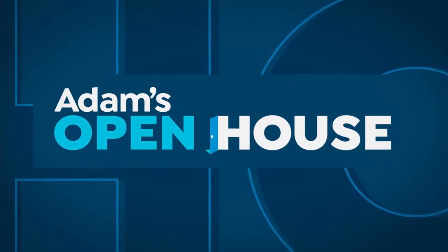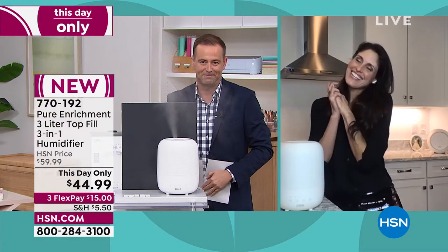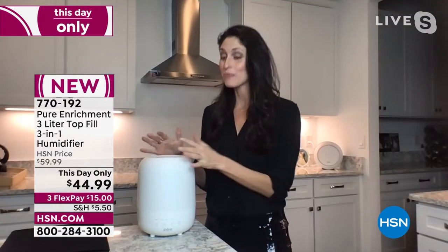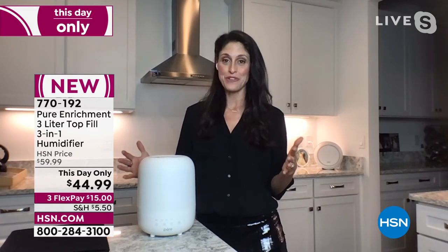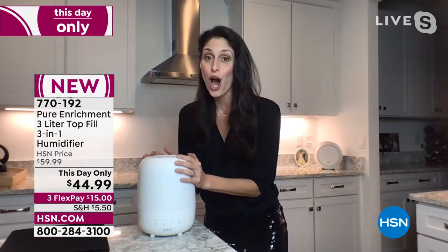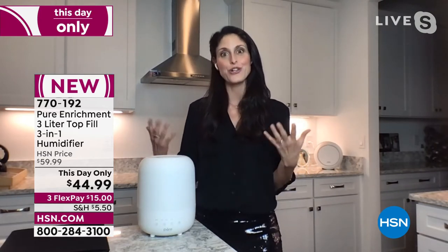Megan, happy housewarming — I know you just recently moved into your new home. I wish you health and happiness. Thank you so much — it's been an awesome experience and I'm really happy that I have Pure Enrichment with me in my home to make sure that my family is at their best 24/7. You can see I've got my Halo behind me — it's so perfect in every room and it's been a phenomenal addition.